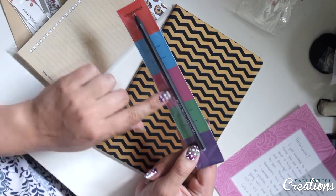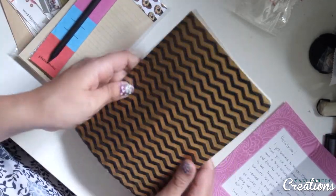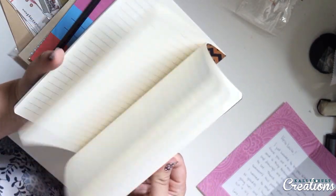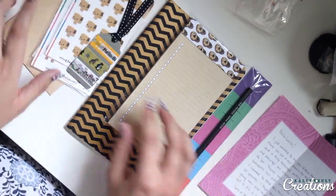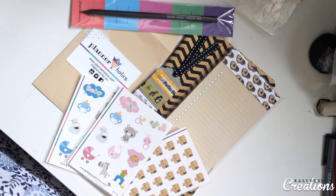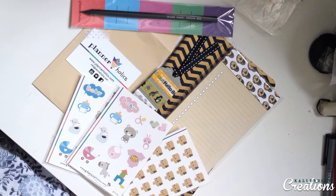'Work hard, dream big' — you got it girl, of course. And then a notebook which is super cute. Thank you so much Esther, this is awesome, you totally made my day. I'm super happy for all of the goodies.